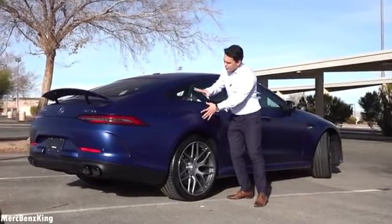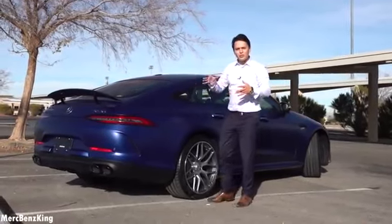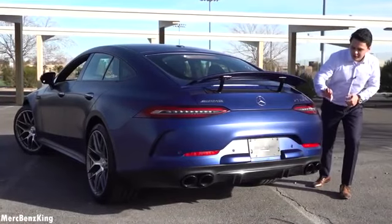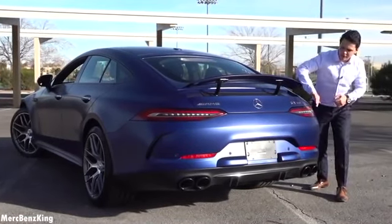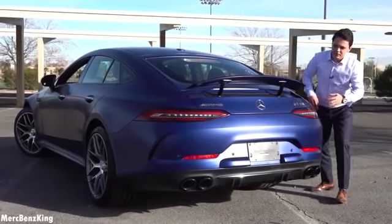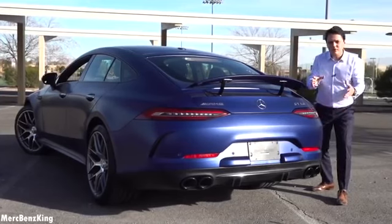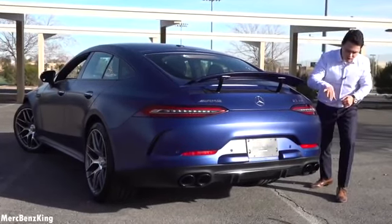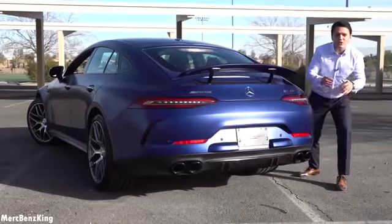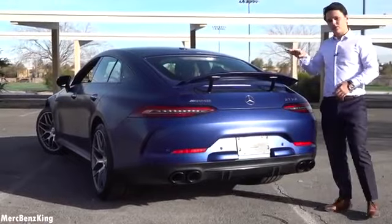Moving to the very thick rear side and the sloping coupe line into the rear. What I especially like is this very wide and large tail lights. It has the GT 53 emblem on the right side and the AMG emblem on the left side. For the 53 you have very large exhaust tips around nine centimeters in width. It also has the blacked out diffuser. So let's have a look at what's in the trunk.